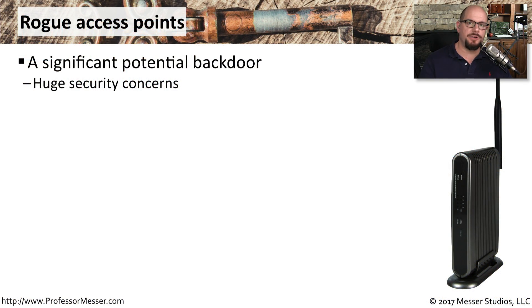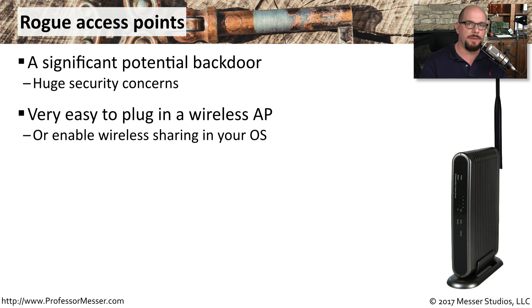Imagine if someone could simply connect to your network without needing any special authentication — while sitting in your parking lot. That's one of the challenges you have when there may be rogue access points on your network. It's so easy for someone to simply plug one of these access points in.